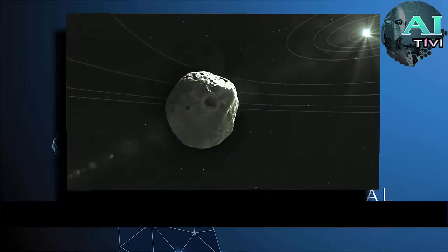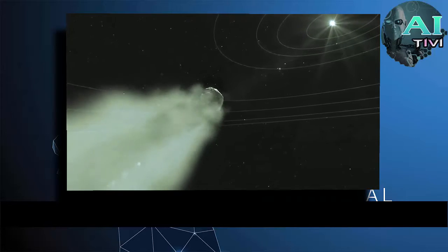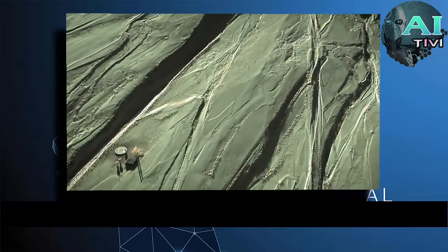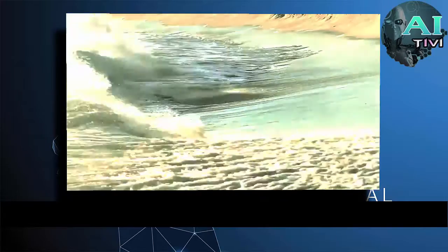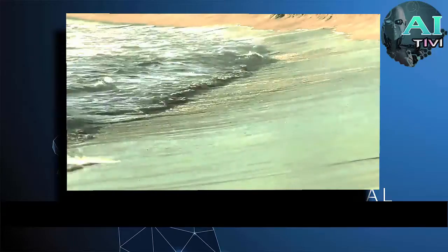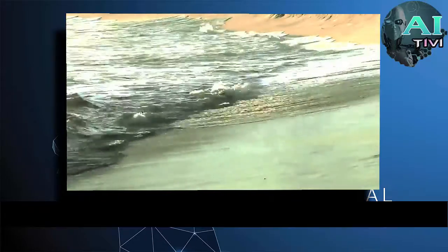Panspermia is the hypothesis that life exists throughout the universe, distributed by meteoroids, asteroids, comets, and planetoids. As I mentioned earlier, Callisto is possibly a better bet for finding life on it than Europa is, because Callisto is located largely outside of Jupiter's radiation belts, has solid rocky surfaces, and therefore may be able to provide us with those alternating wet and dry primordial ponds. The only real issue is that it does not have the tidal stresses that Europa does, so any heating of the oceans will have to be driven by radioactive decay in Callisto's core and by sunlight, not through gravitational tectonics.